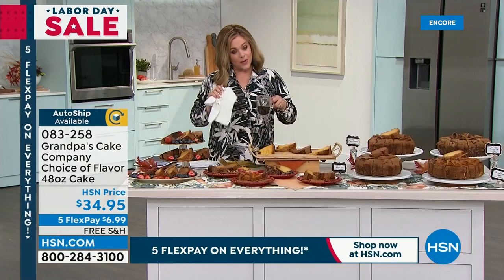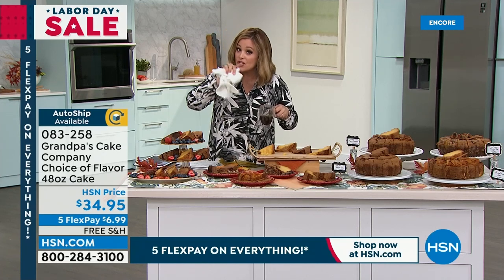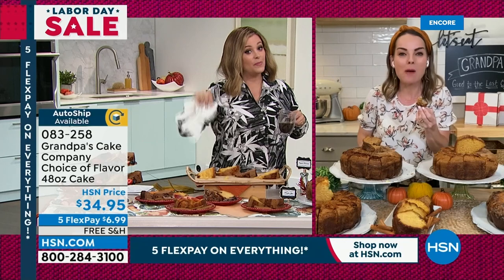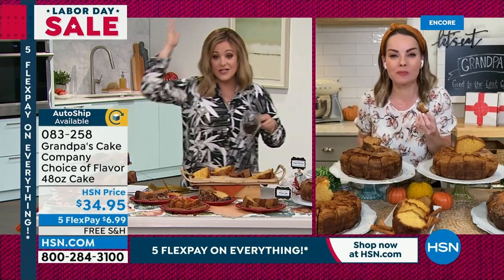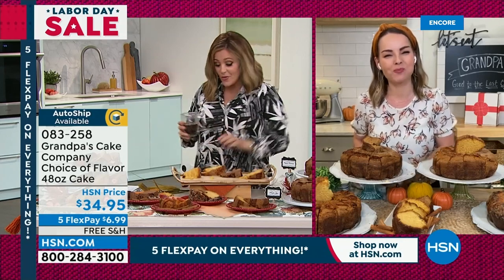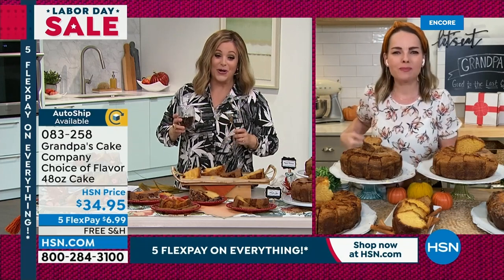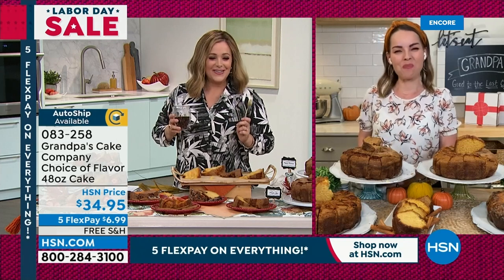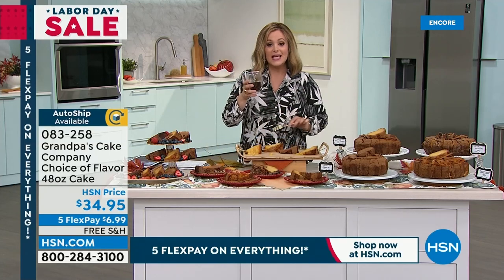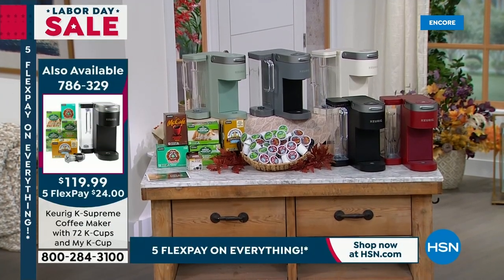If you want it, I promise you I would not steer you wrong — they are so darn good. $6.99 to try. Autoship is the way to go because you're going to need gifts. Item number 083-258. These are making me stop talking and I'm taking my cake with me. Our Today Special, the Keurig — that number one leading brand for single cup brewers — goes so wonderfully with Grandpa's Cakes. Not only do you get your brewer, it's not just a coffee machine: hot water for tea and oatmeal, hot cocoa, iced coffees. We're sending you 72 cups of coffee and the MyK cup. Nowhere else will you find this bundle.